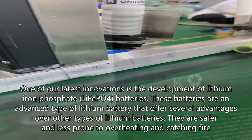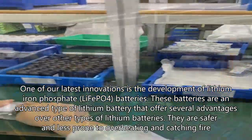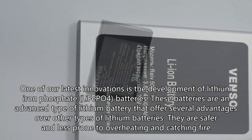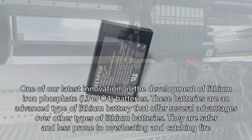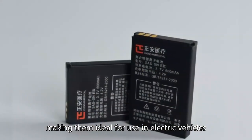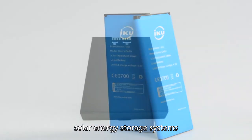One of our latest innovations is the development of lithium-ion phosphate LiFePO4 batteries. These batteries are an advanced type of lithium battery that offer several advantages over other types of lithium batteries. They are safer and less prone to overheating and catching fire, making them ideal for use in electric vehicles and solar energy storage systems.